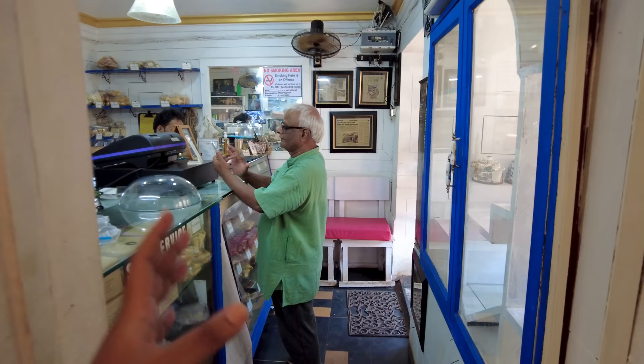This is the oldest bakery in Panjim city, making their own breads and everything. I hope you enjoyed this video — please do like and subscribe, and I'll be bringing you lots of other videos from here in Goa!